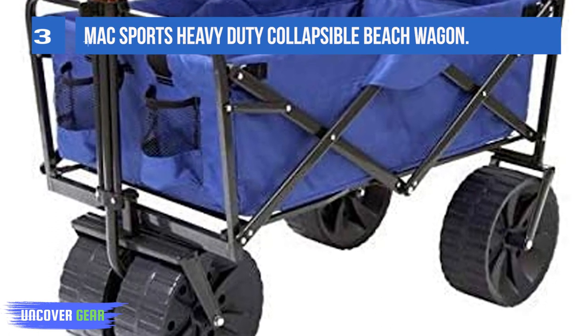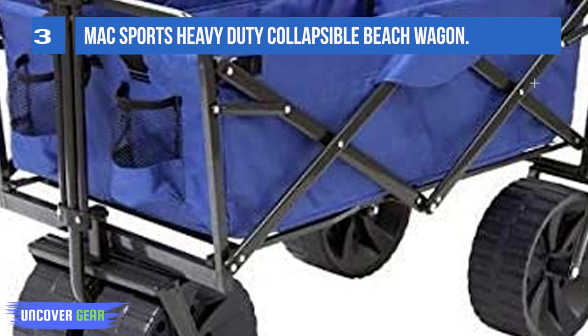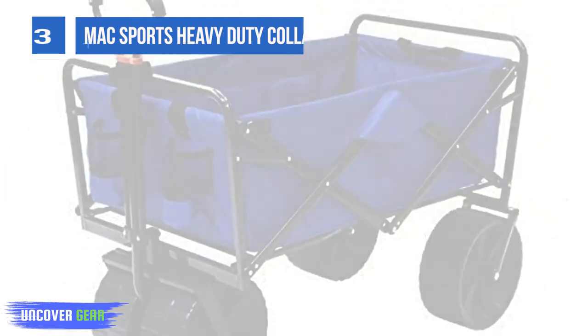But there is one big trade-off: in order to have wheels that roll beautifully in sand, they have to be big, and big wheels are heavy, and a heavy wagon is hard to lift, carry, and store.